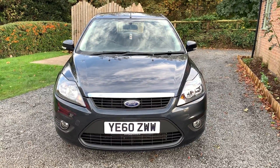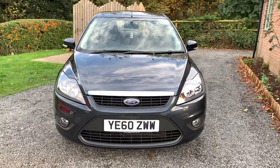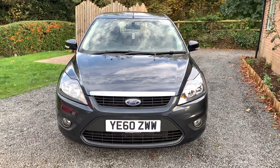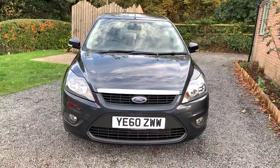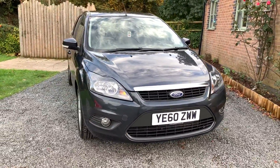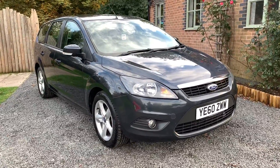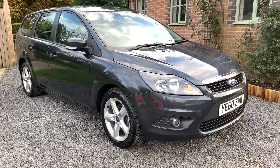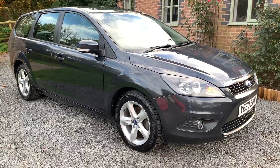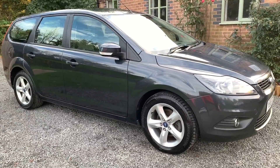Welcome to Dunley Car Sales and to the video of our very clean Ford Focus 1.6 TDCI Z-Tech Estate. The car is a 2011 and comes with comprehensive service history, full Ford owners handbooks. The car has just been MOT'd with no advisories and is in good condition throughout.